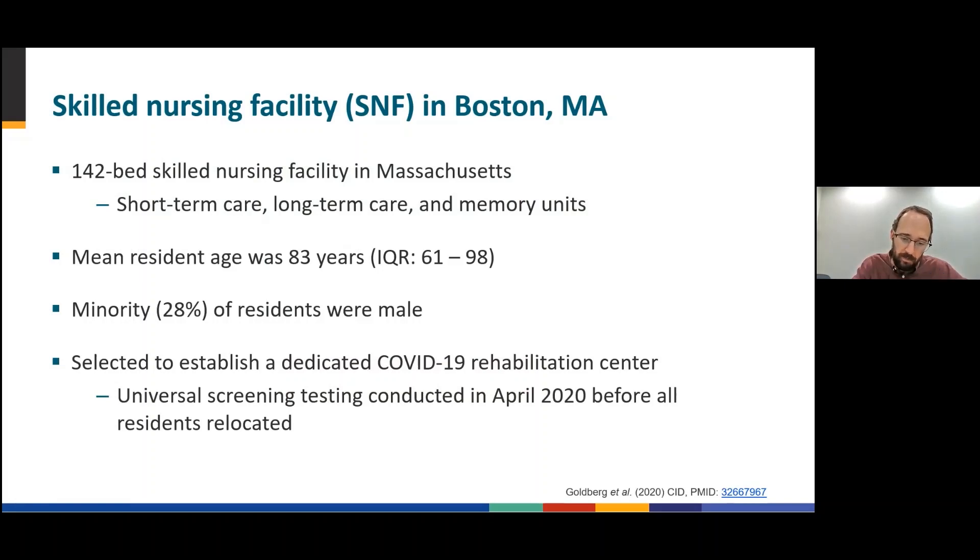Although the SNF had not reported any confirmed or suspected COVID-19 cases, the Commonwealth of Massachusetts Department of Public Health recommended that the facility conduct universal screening testing of all residents and staff before the residents were relocated. This recommendation was based on emerging reports of asymptomatic SARS-CoV-2 spread in congregate care settings. In response, universal SARS-CoV-2 screening was conducted in April of 2020.